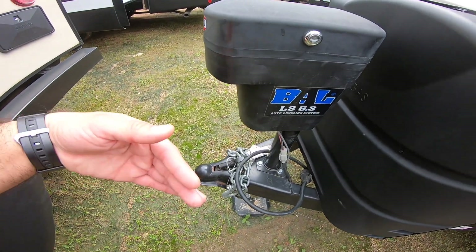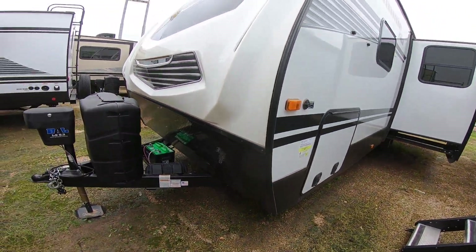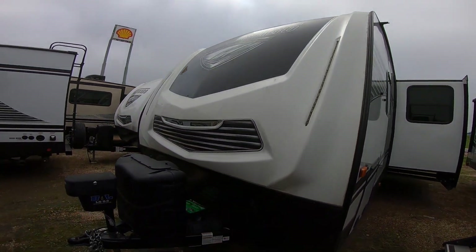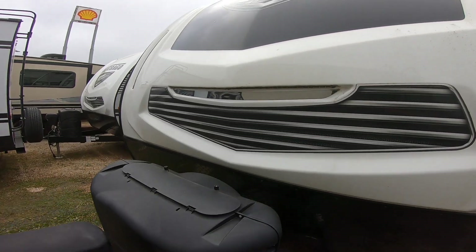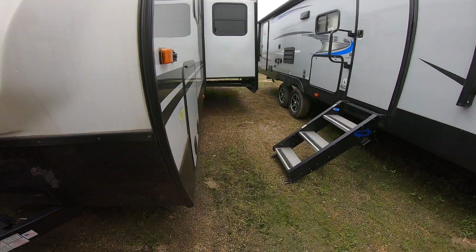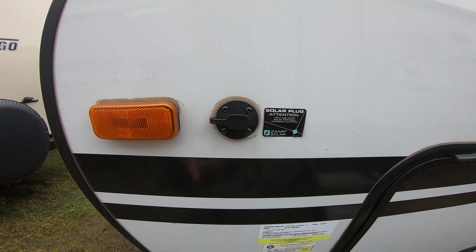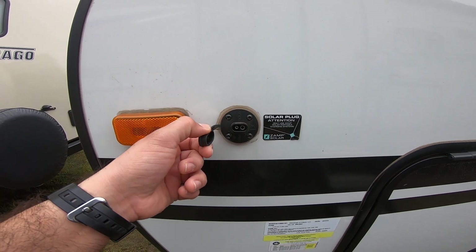Just in case of a worst-case scenario, your RV brakes will lock so it doesn't pass you when you're going down the road. It does have LED lights in the cap. What's really smart too is that you have a little mirror here as well to help you while you're backing up. It is ready for solar — if you want to trickle-charge your battery and keep your lights on, this uses the Zamp system plug.